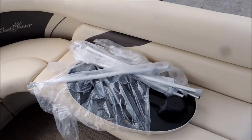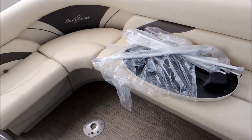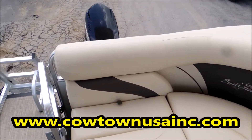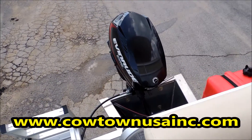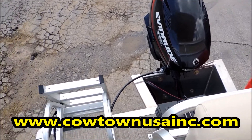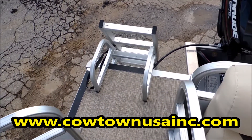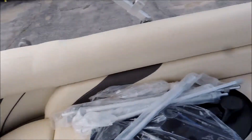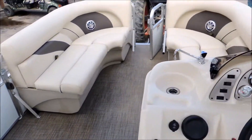There again, big full lounger in the back. Table, cover, bimini top — that all does come with the boat. It has a 50 horsepower Evinrude E-Tech. Nice size rear ladder. It's got an entrance gate on the back, entrance gate on the side, entrance gate on the front.